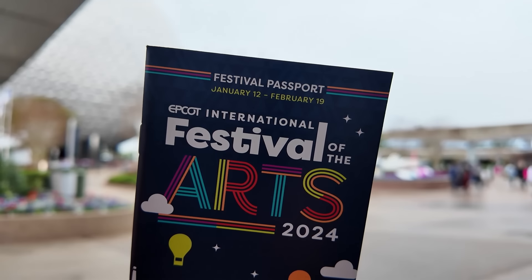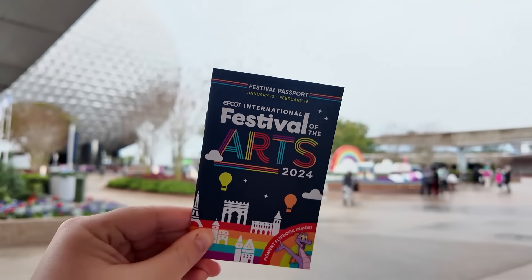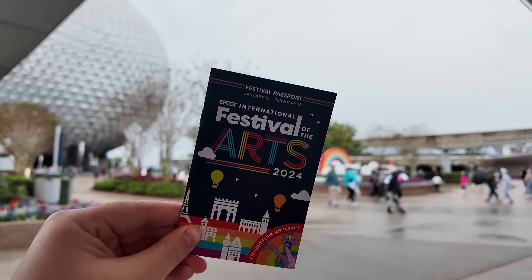This year Festival of the Arts runs from January 12th through February 29th, making this the shortest festival. While it's only around for just over a month, there is a ton of stuff that makes this festival really stand out. Today I am joined by Ryan, and I think he would agree — 100 percent, 110 percent, it's the best.